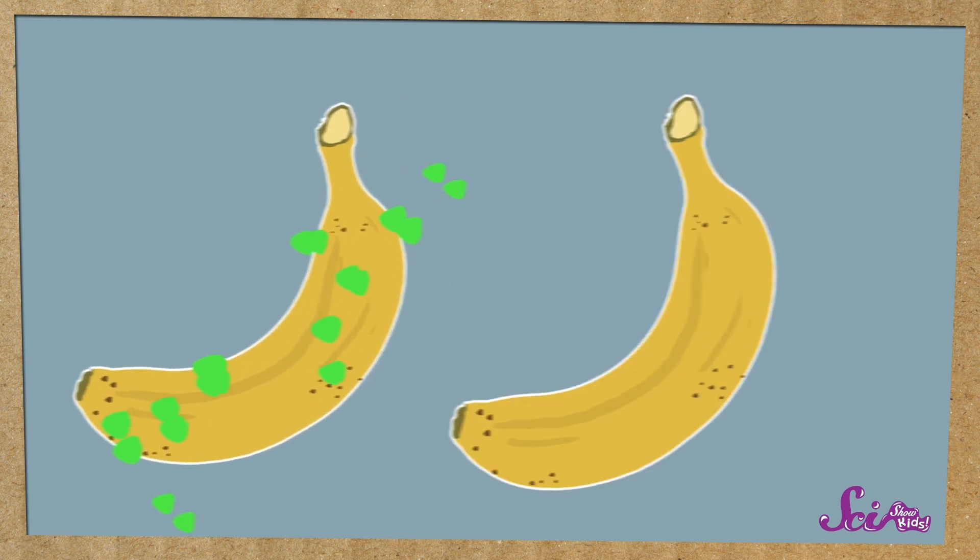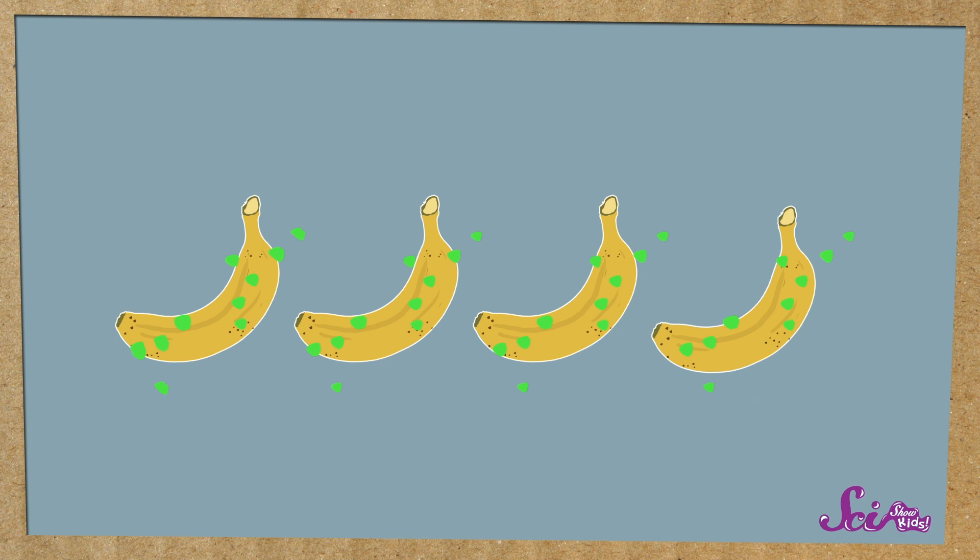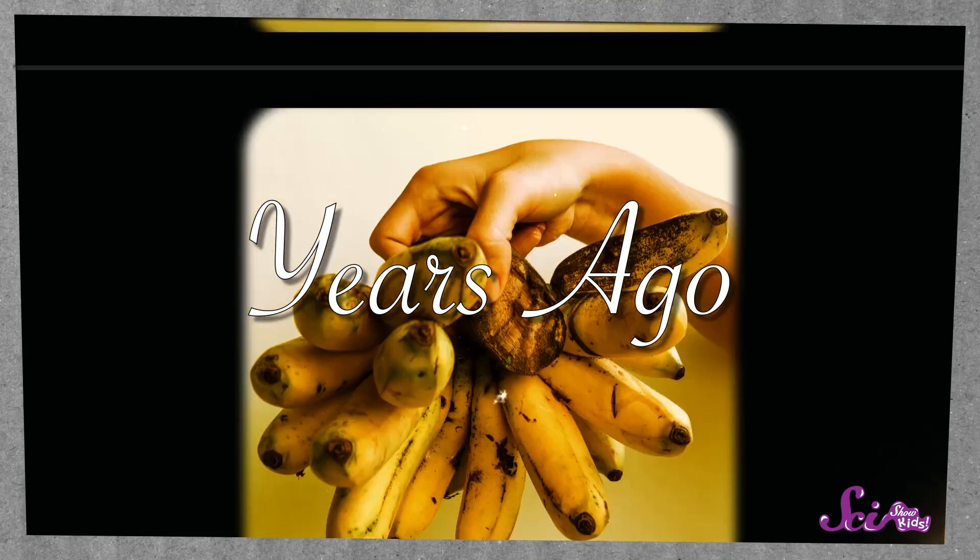But unlike the kids in your school, bananas aren't all different from each other. And plants can get sick, just like people and animals do. So if a disease comes along that makes one Cavendish banana sick, it can make every other Cavendish banana in the world sick too. And it's actually happened once before, with a different type of banana.